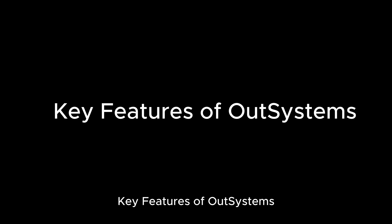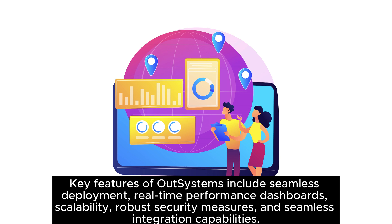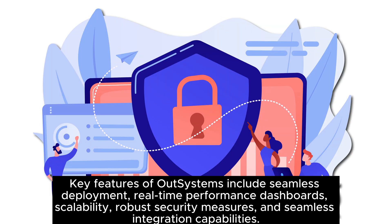Key features of OutSystems include seamless deployment, real-time performance dashboards, scalability, robust security measures, and seamless integration capabilities.